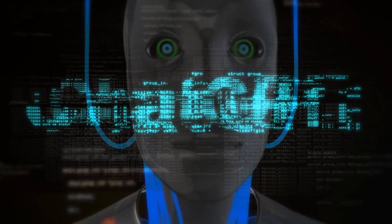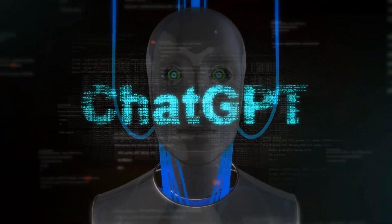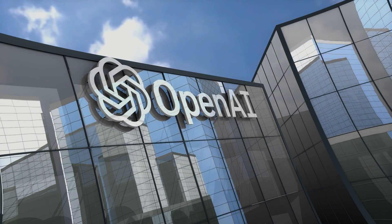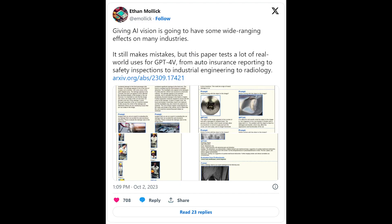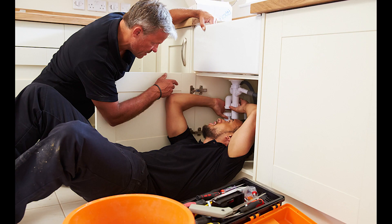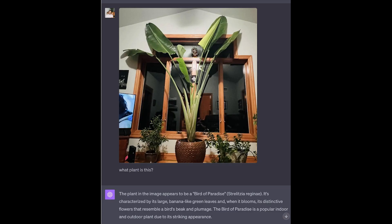ChatGPT Vision is the latest marvel from OpenAI that's making waves in the tech world by incorporating the ability to understand visual context. Imagine a chatbot that not only talks back but also sees and understands images that you provide. Now it can help you figure out what to cook based on a snapshot of your fridge, or advise you on home repairs when you show it a picture of that mysterious leak under your sink. Here are the top 10 best use cases we have seen so far.